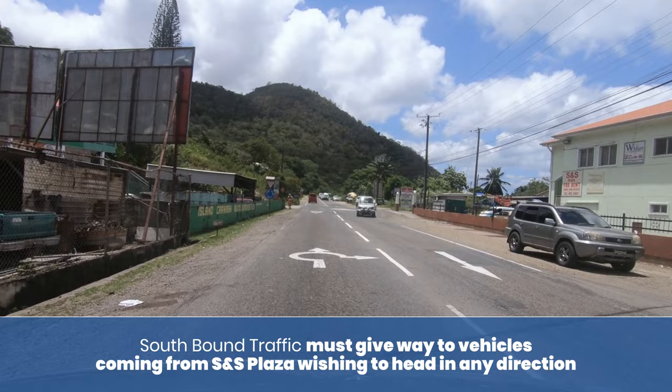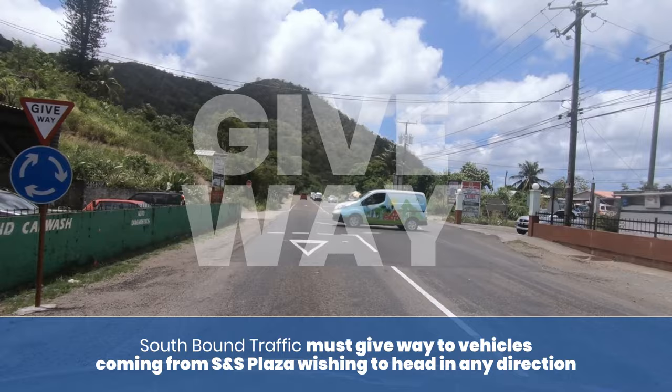Southbound traffic must give way to vehicles coming from the SNS plaza wishing to head in any direction.